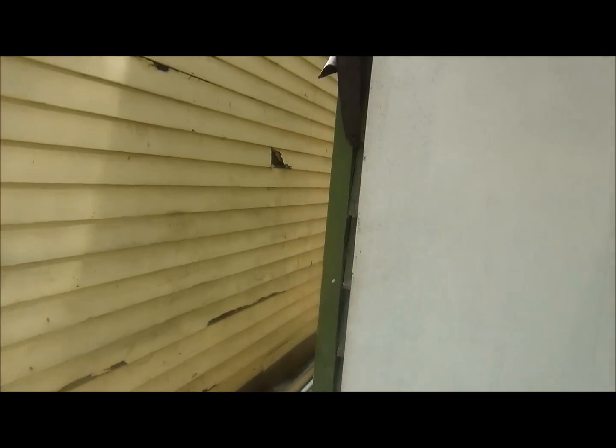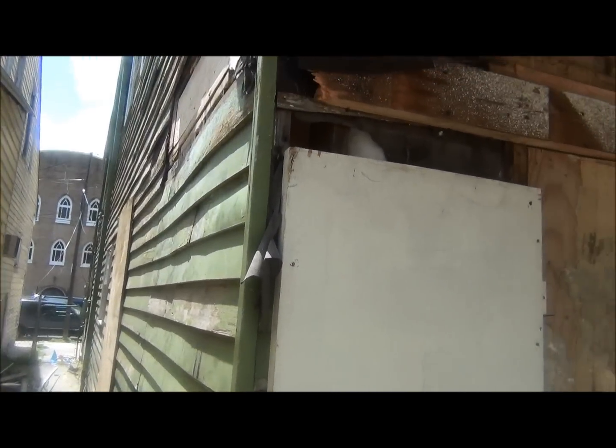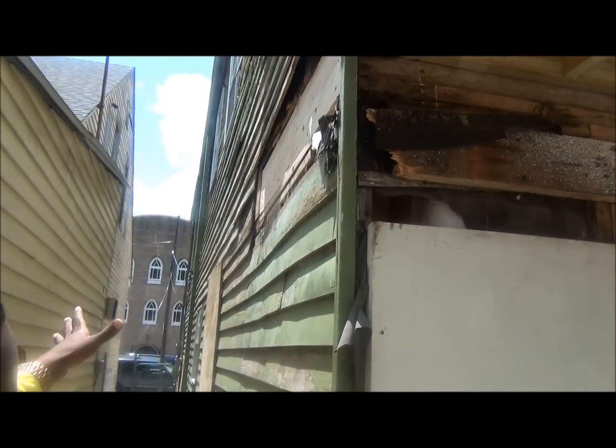Here we got the side of the house. What we did, we primed it down, we chipped away all this old paint, and we're going to go in and repaint this all together.